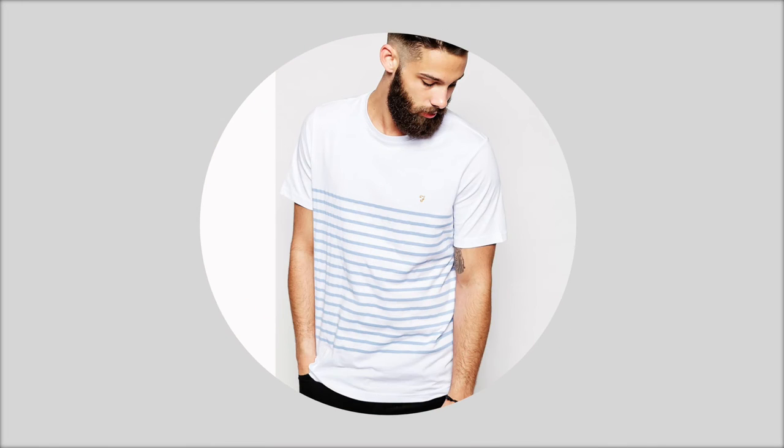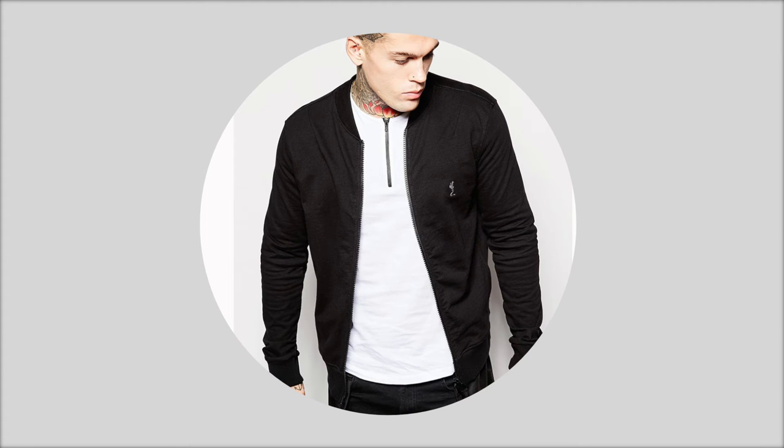A striped tee — a nautical-looking classic that looks awesome with chinos, jeans, and shorts. A black lightweight bomber jacket — they look great thrown over shirts and t-shirts, and can again be worn with jeans, chinos, and shorts.